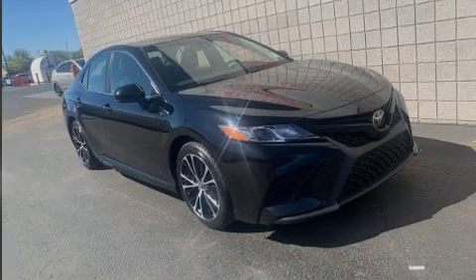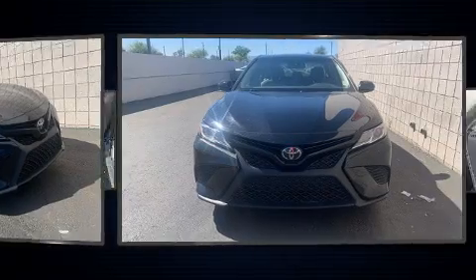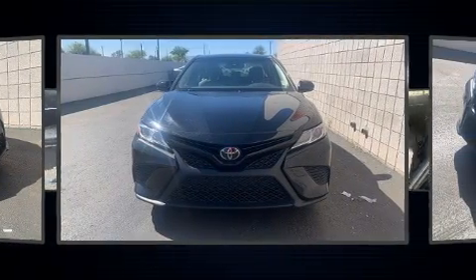Introducing the 2018 Toyota Camry. With less than 40,000 miles on the odometer, this four-door sedan prioritizes comfort, safety, and convenience.